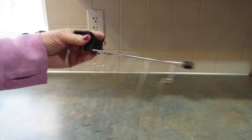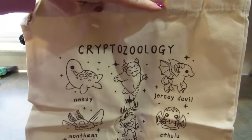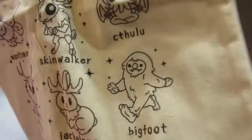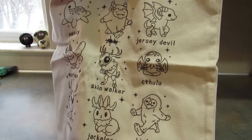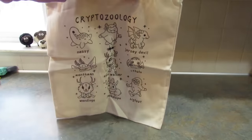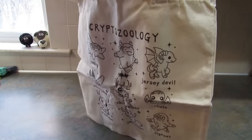I picked up this bag for my daughter, but if she doesn't want it I know someone else I can give it to. It's a cryptozoology bag featuring Nessie, Bigfoot, the Jersey Devil, Cthulhu, the Skinwalker, the Mothman, the Wendigo, the Jackalope, and more. I'm not sure who one of the figures is — someone will tell me. It's a super cute canvas bag.